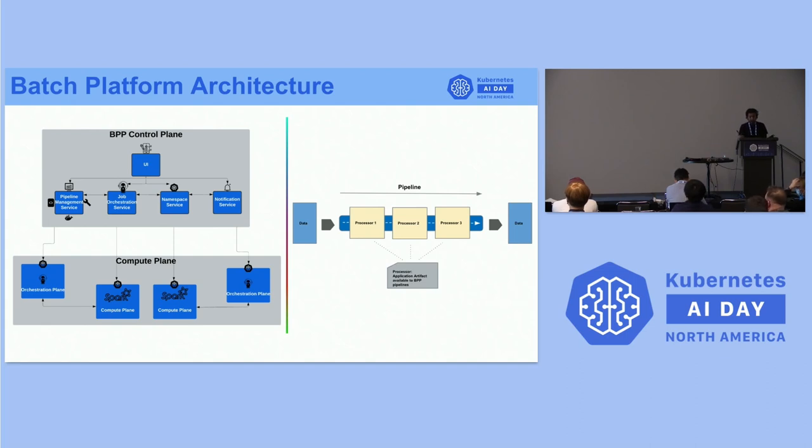A data pipeline is a compute and orchestration layer representing one end-to-end data processing job. Processors are code artifacts that run in the data pipeline to do data transformations — data enrichment, curation, model training, feature generation, and more. Processors are shareable, so data that needs enrichment or curation can be shared between multiple different data jobs. We make the processor a shareable entity that can be added to any compute infrastructure, which is the pipeline.